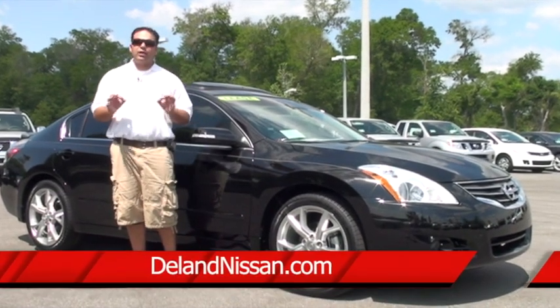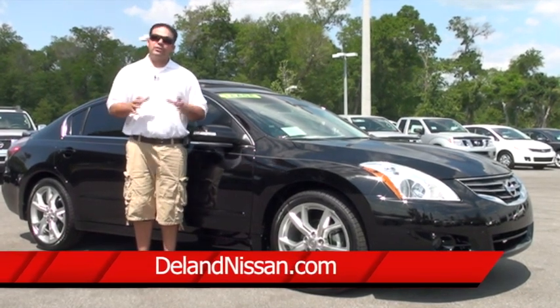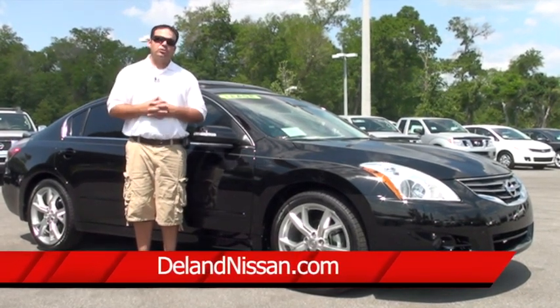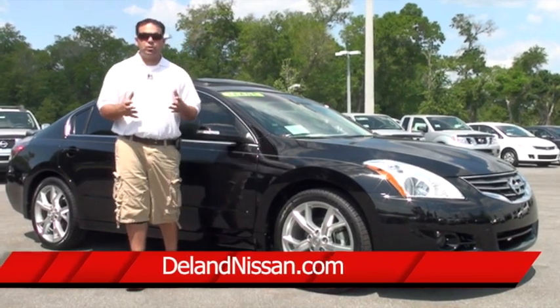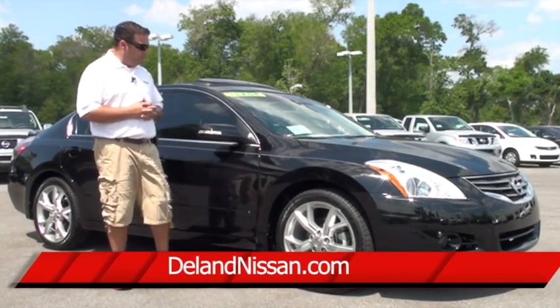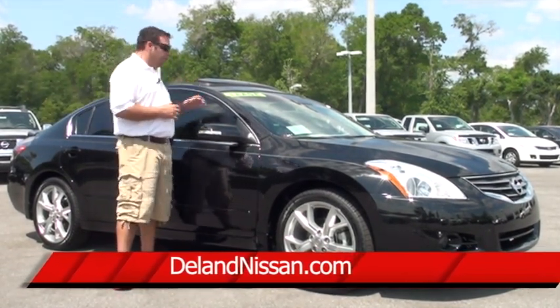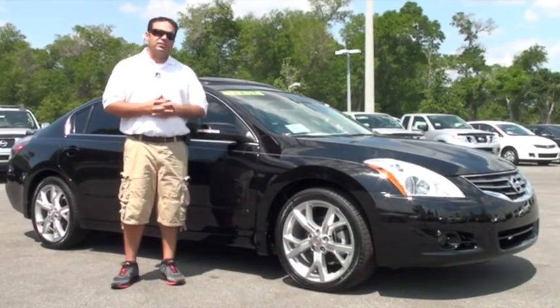Hello and welcome to Deland Nissan. Today we'd like to take a moment of your time and show you one of the vehicles we have in our new inventory. This is a 2012 Nissan Altima 3.5 SR. This particular vehicle has a V6 motor, so it puts out 270 horsepower. We have our 19-inch alloy wheels mounted on high-performance tires and a sunroof. The car is absolutely loaded. We do have a lot to cover, so let's get started on the inside first.